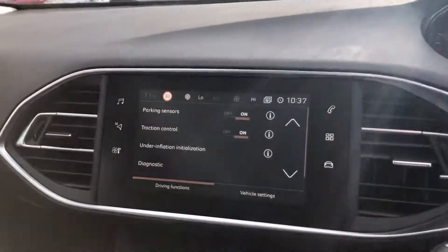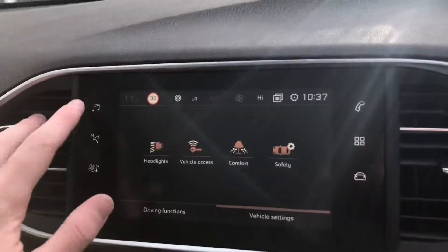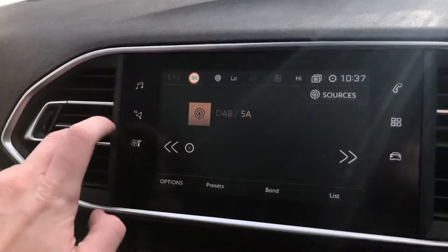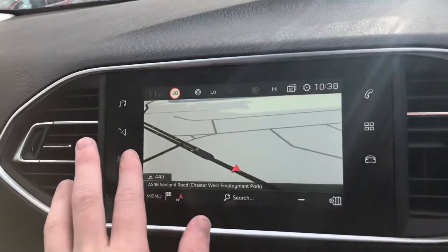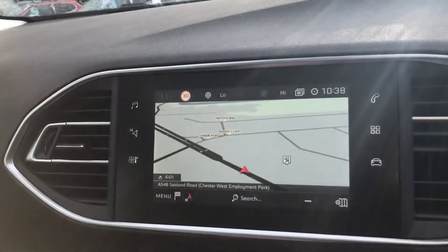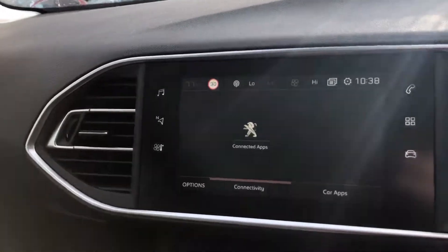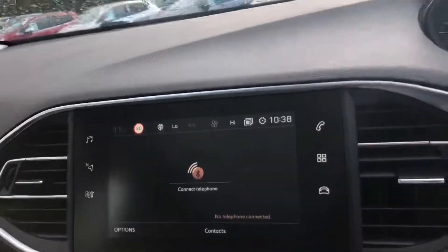You have a 9.7-inch touchscreen display with driving functions as well as vehicle settings. DAB radio as well as FM and AM. 3D TomTom sat-nav. You can also connect your phone via Apple CarPlay, Android Auto, as well as Bluetooth.